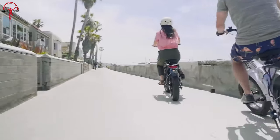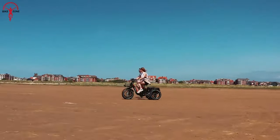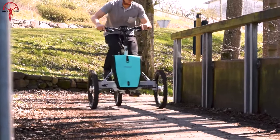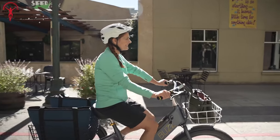You've ridden many e-bikes so far, but now you're looking for something different. We've brought some electric trikes for you. These trikes are ideal for urban commuting or leisurely exploration, revolutionizing personal mobility with their unique blend of comfort and efficiency. So let's see our video on the 7 Most Innovative Electric Trikes.